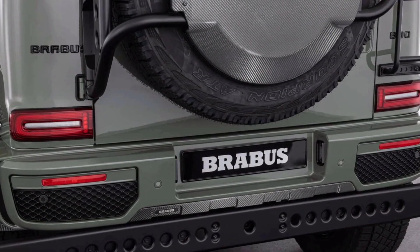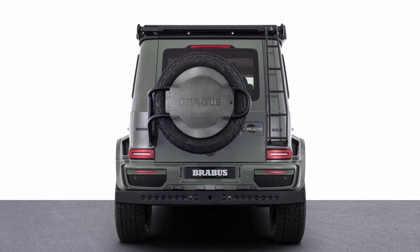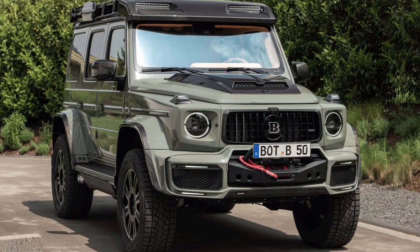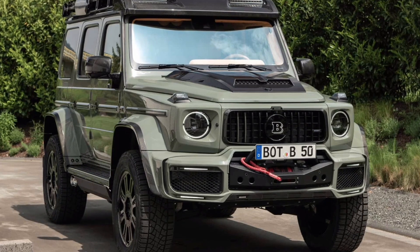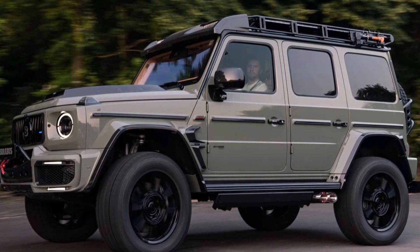Due to the all-terrain tires, the company limits the top speed to 130 miles per hour. Brabus beefs up the exterior by fitting a revised bumper that holds a winch capable of pulling 9,900 pounds. A wind deflector above the windshield has an integrated LED light bar. The roof rack is accessible via a ladder on the rear. There's exposed carbon fiber trim on areas like the fender flares, and the SUV rides on 22-inch wheels.